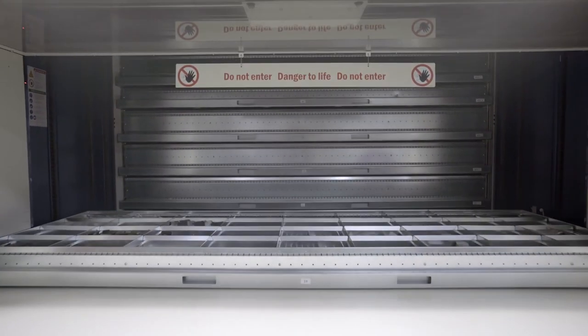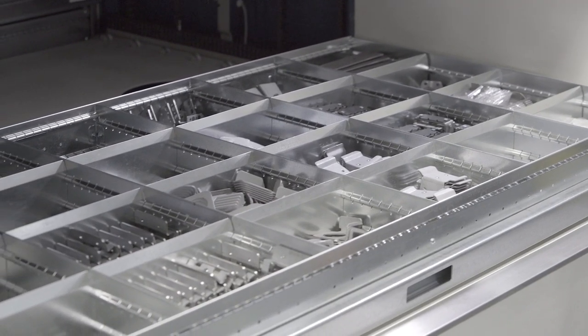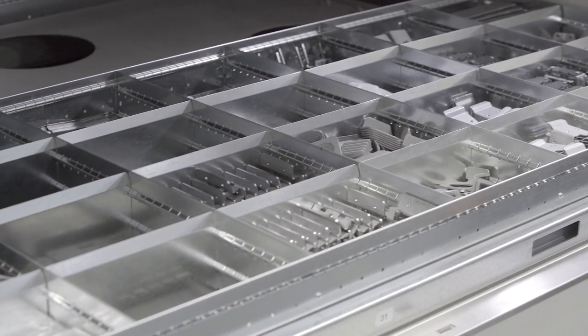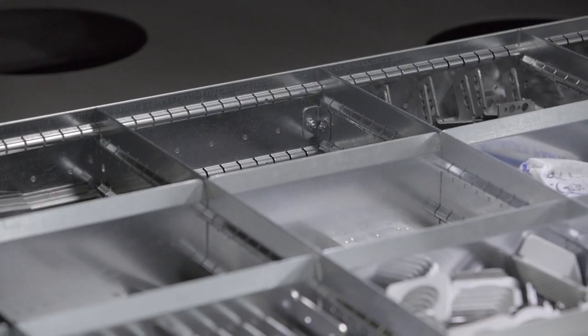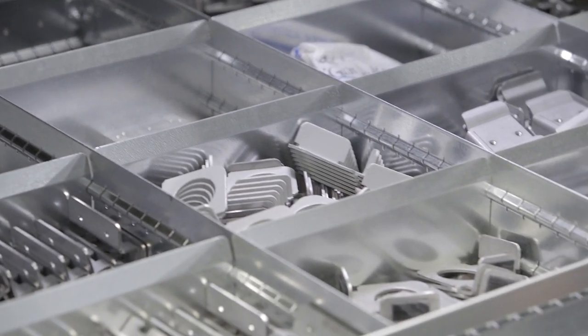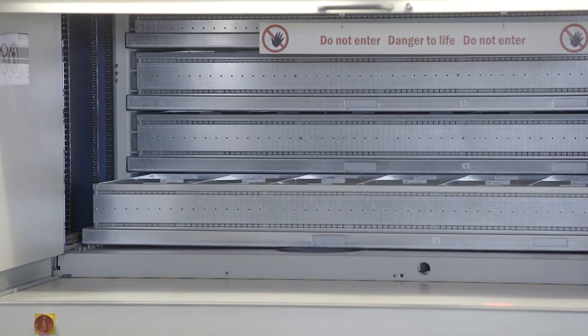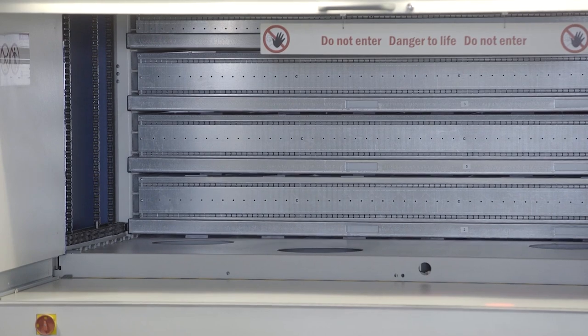Specially designed Hanal multi-function containers ensure neat and compact item storage. Systematic organization of diverse items is guaranteed with flexible container dividers and configuration options. The Hanal Lean Lift provides maximum height-optimized storage capacity within a minimum footprint.